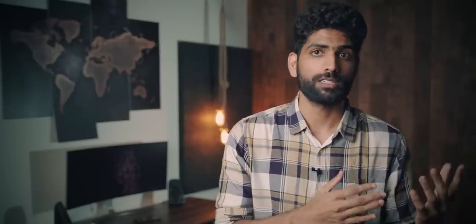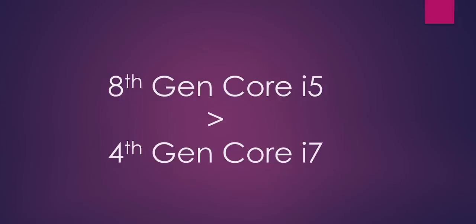Next up: processor and RAM. The bare minimum you need is 4GB RAM. If you're spending over 34 or 35,000, definitely look for 8GB RAM. Anything over 40,000 rupees, 8GB RAM is a must. When it comes to processors, don't ignore which generation they belong to — some newer low-end processors might be better than some older high-end processors. Do your research when you have multiple laptops in mind with different processors.